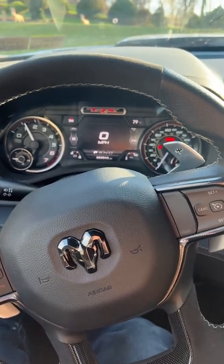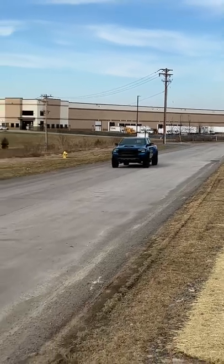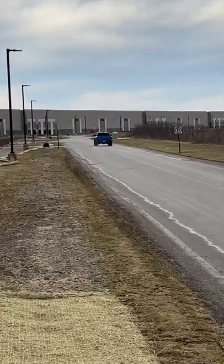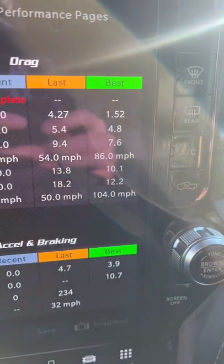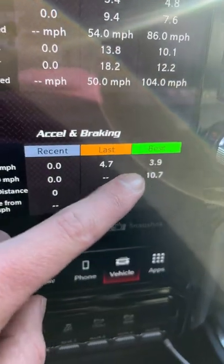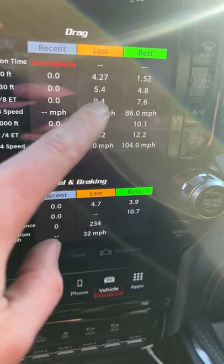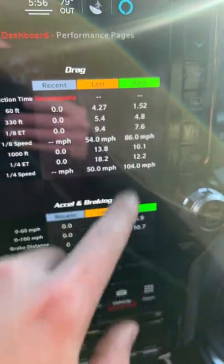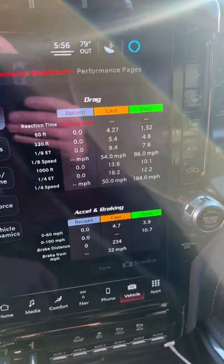Going into the performance pages, we can see that the best time we got was a 7.6 eighth mile and a 3.9 zero to 60, all performed on the same road. The last one I had to let off at 54 just because someone was in our way in Mexico. So yeah, best time: 7.6 eighth mile and a 3.9 zero to 60 — very fast for a big heavy truck.